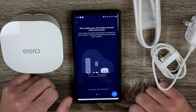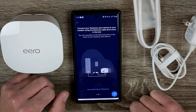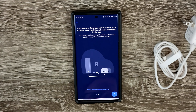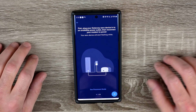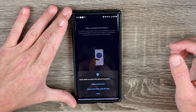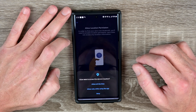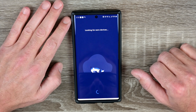Connect your gateway Eero device to your modem using the ethernet cable that came in the box — that's been done. Allow location permission: in order to find your Eero over Bluetooth you'll need to enable location permission; Eero does not access any location information. We'll allow that.